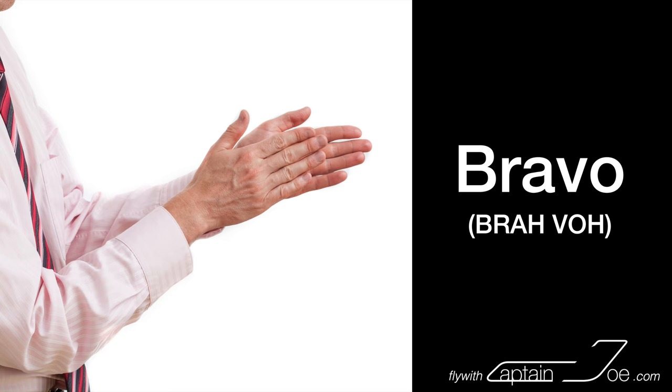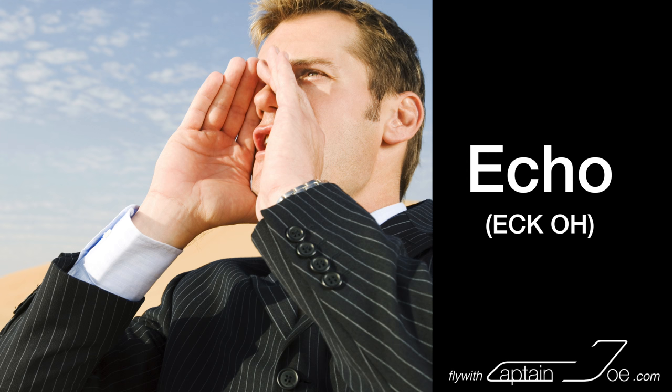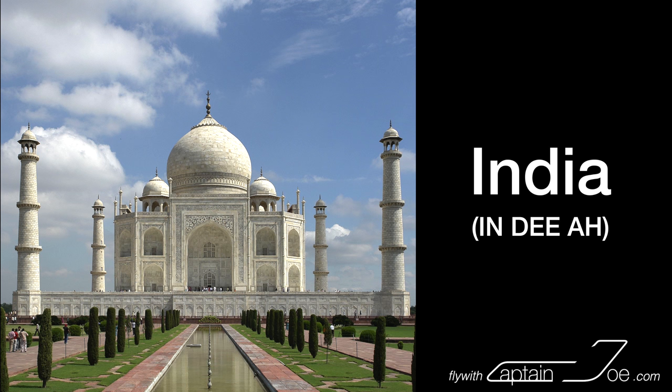Alpha. Bravo. Charlie. Delta. Echo. Foxtrot. Golf. Hotel. India.